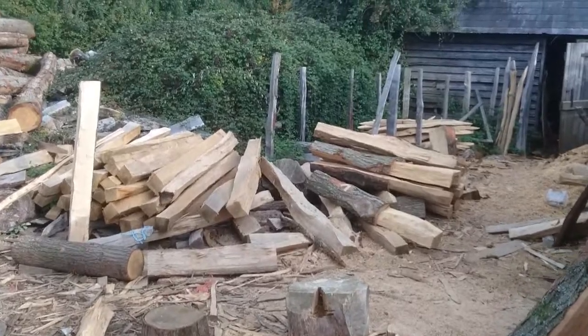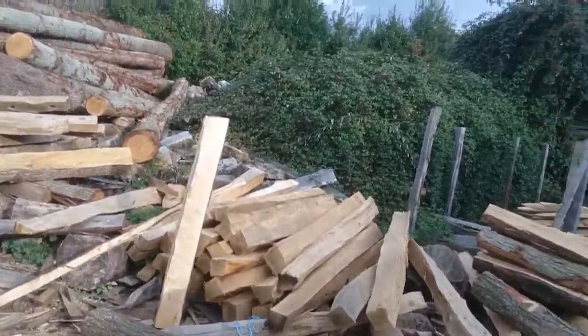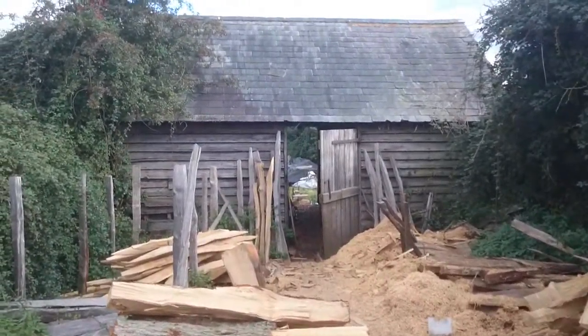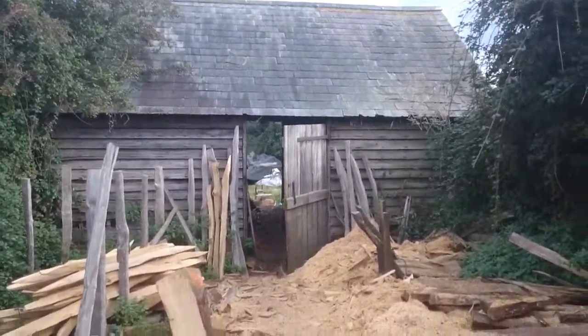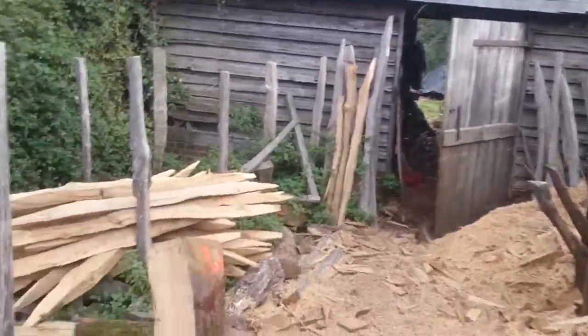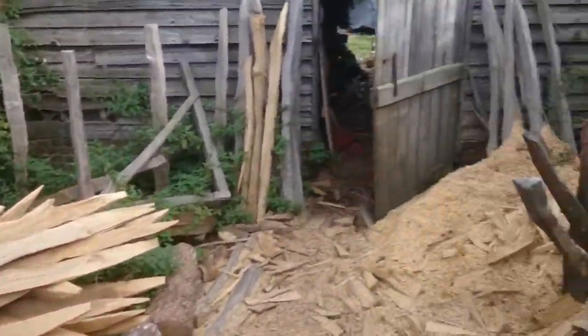And then I'll take you down to the office — cozy! So those of you who work in an office, this is where I work. Here's a little selection of more rails, and here's where the ends get tenoned. Plenty of sawdust.